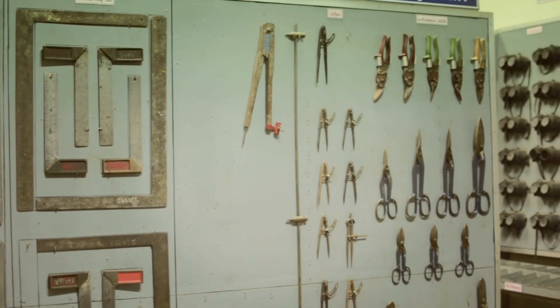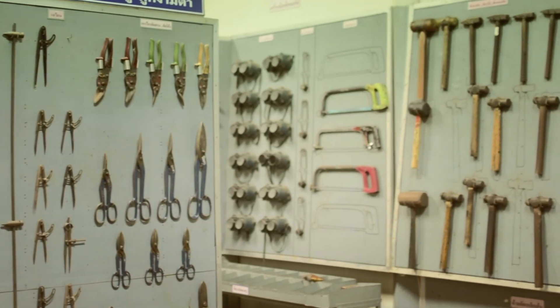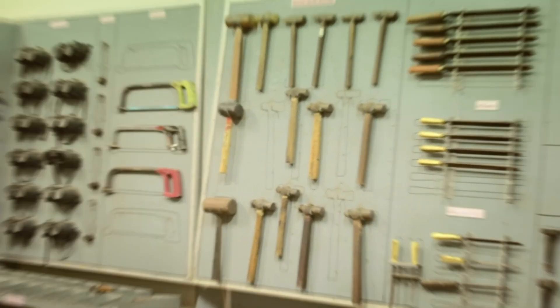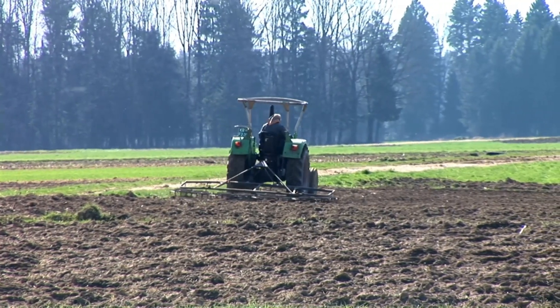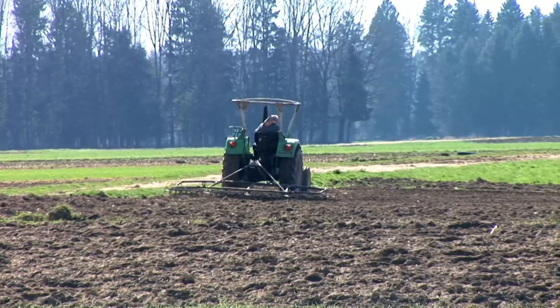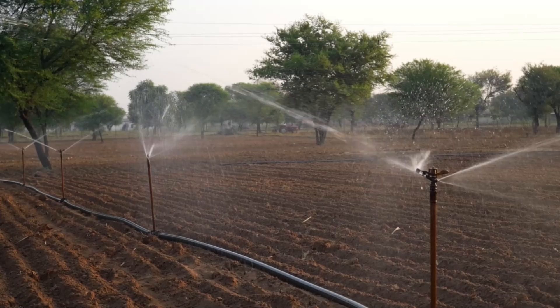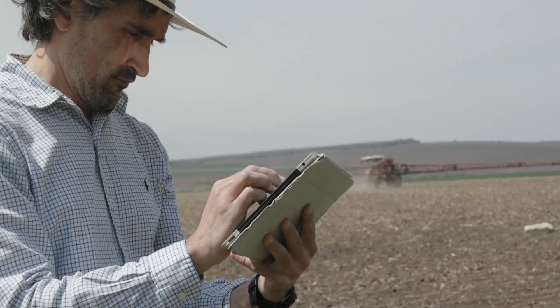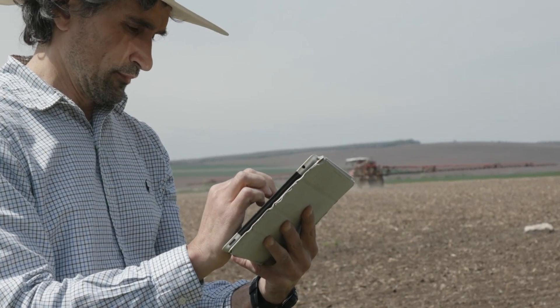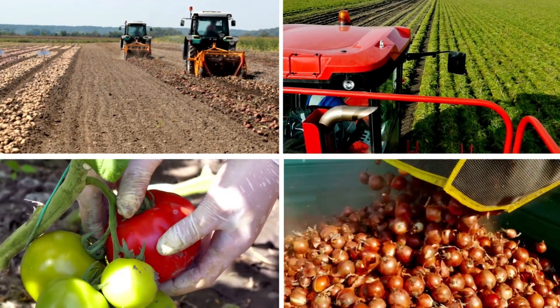Beyond these headline machines, there's a wealth of versatile agricultural tools designed to make everyday tasks faster and more efficient. Various soil management tools help farmers ensure the ground is ready for planting, while smart tech-powered irrigation systems ensure crops get exactly the right amount of water. These systems take the guesswork out of farming, allowing for more precise control over growing conditions, maximizing yield while minimizing waste and making the entire process more sustainable.